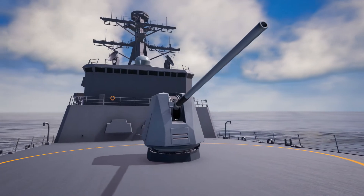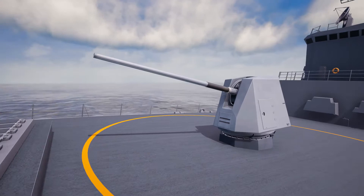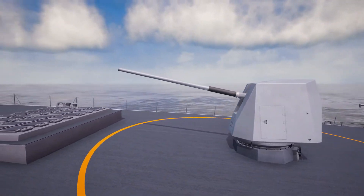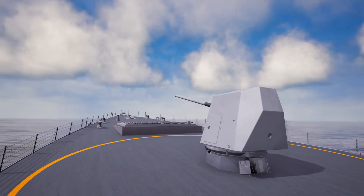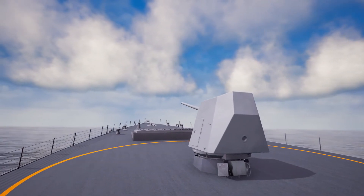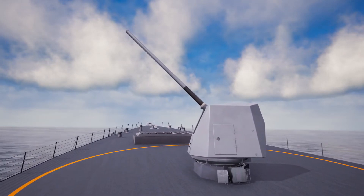The BAE Systems Mark 45 naval gun is the most widely fielded gun of its size in the world. Regarded as one of the most effective and reliable platforms, it's the workhorse naval gun for 11 different world navies. With over 260 guns delivered to date, the Mark 45 has an unprecedented supply chain and worldwide network.